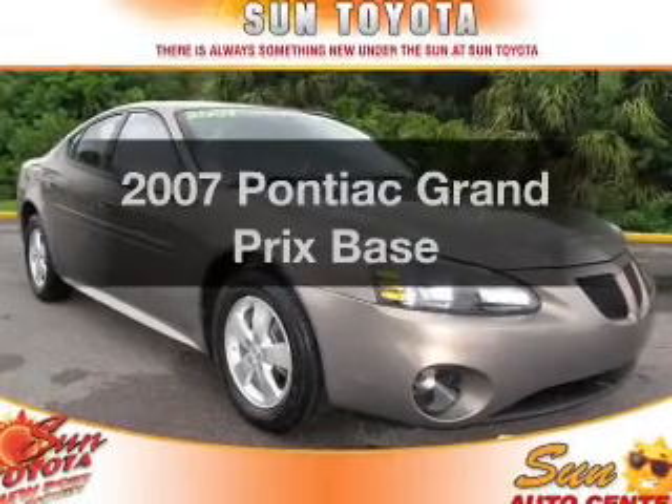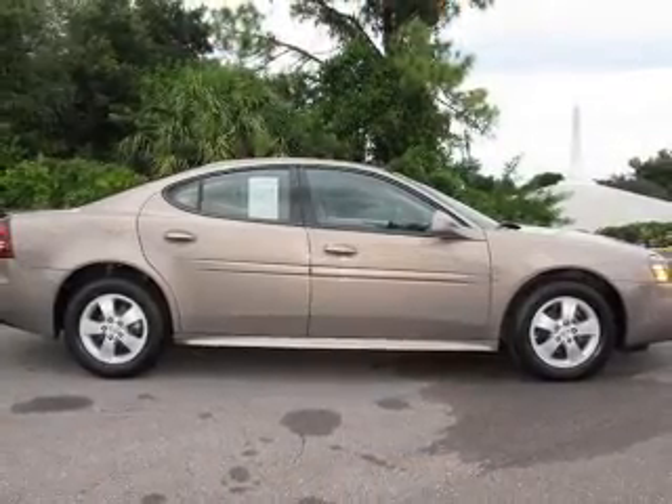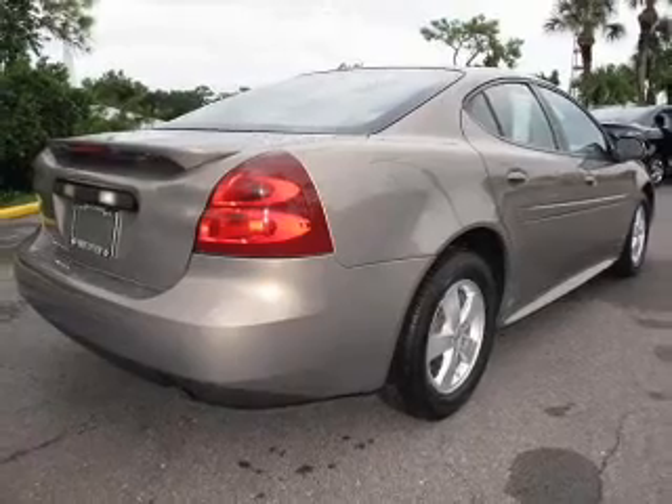Get noticed in this 2007 Pontiac Grand Prix. This is the set of wheels you've been looking for. With a reliable six-cylinder engine connected to a smooth-shifting automatic transmission, premium wheels give a more luxurious look.